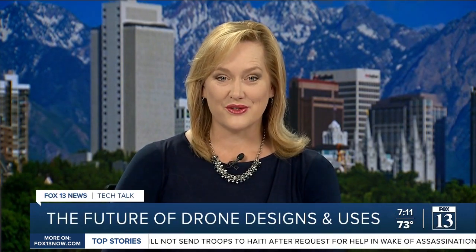The use of drones has come a long way since they were first introduced. Fox 13 tech reporter Jordan Hogan looks into where drone design is going from here and what it will allow us to do in the future.